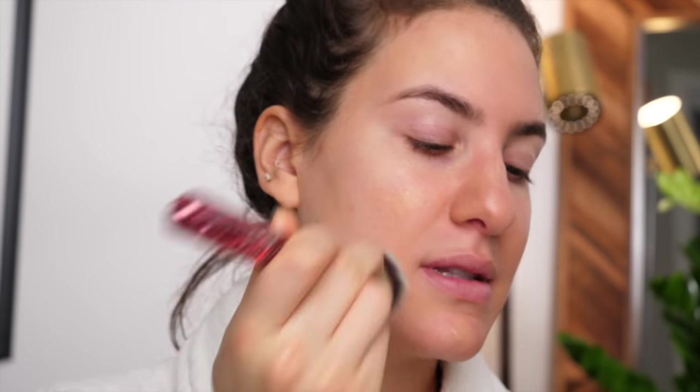For my foundation I'm going to be taking my Laura Mercier Tinted Moisturizer Natural Skin Perfector. I really want a tinted moisturizer, not a full-on foundation, because I don't want my skin to be too heavy. I want it to still look really nice and fresh, so I'm just taking a little bit, buffing that out to see what it gives me, and then building up where I need it.